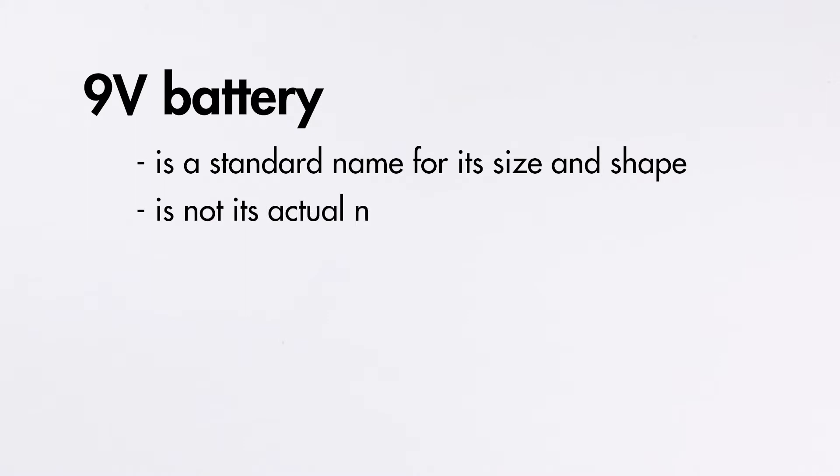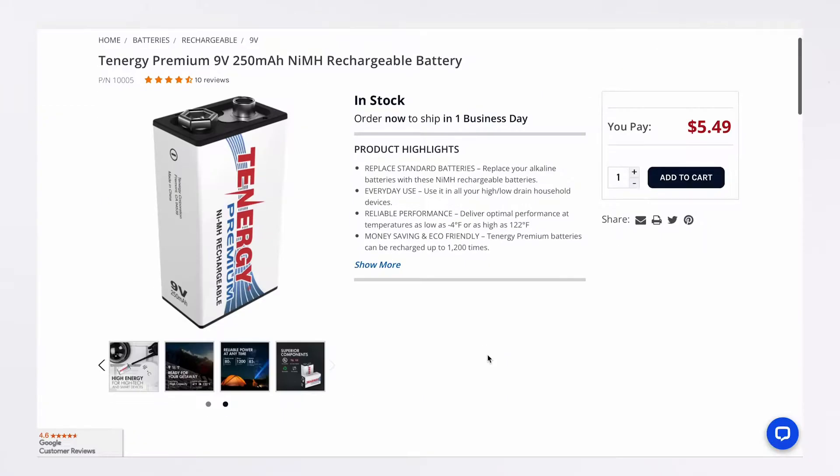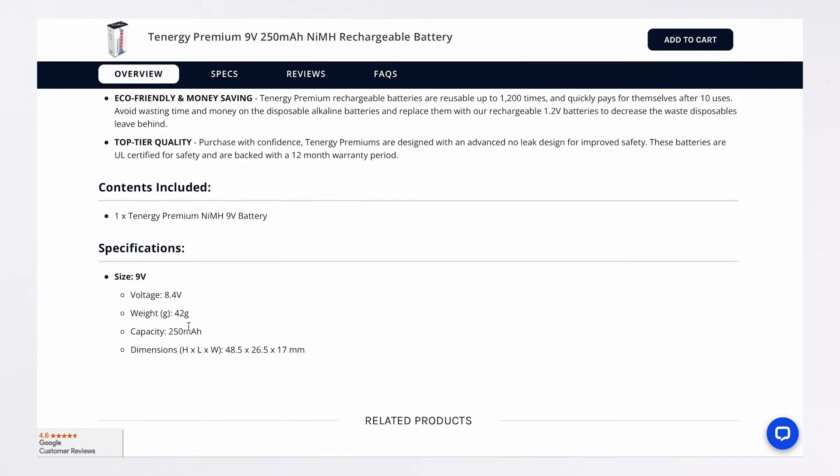What is a 9-volt battery? A 9-volt battery is a standard name for its size and shape — it's not actually the nominal voltage itself. For example, you may have seen a 9-volt battery with an 8.4 nominal voltage, but we'll talk more about this later in the video. For now let's start with the similarities.